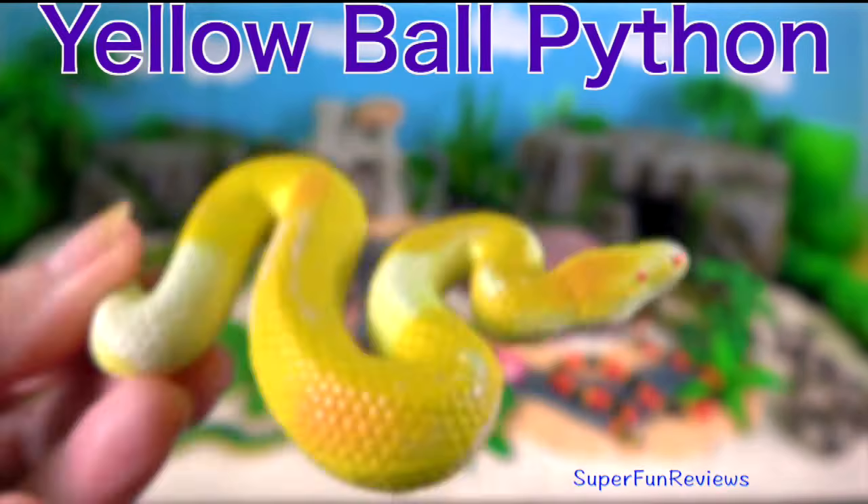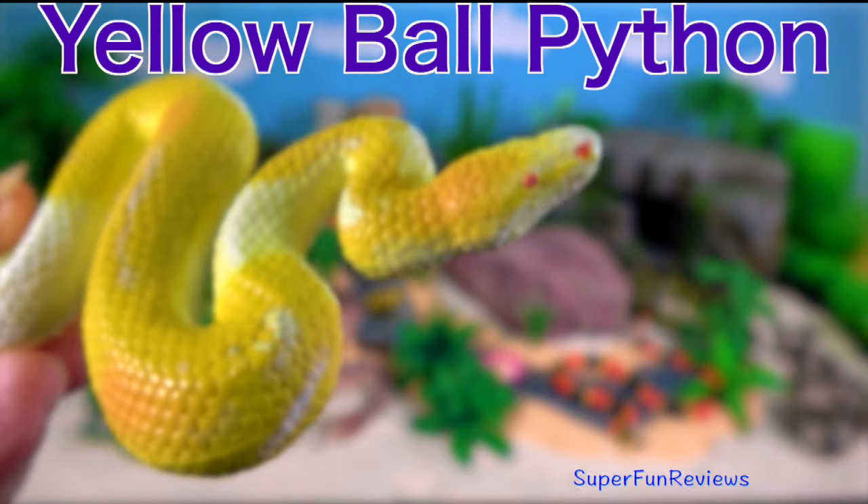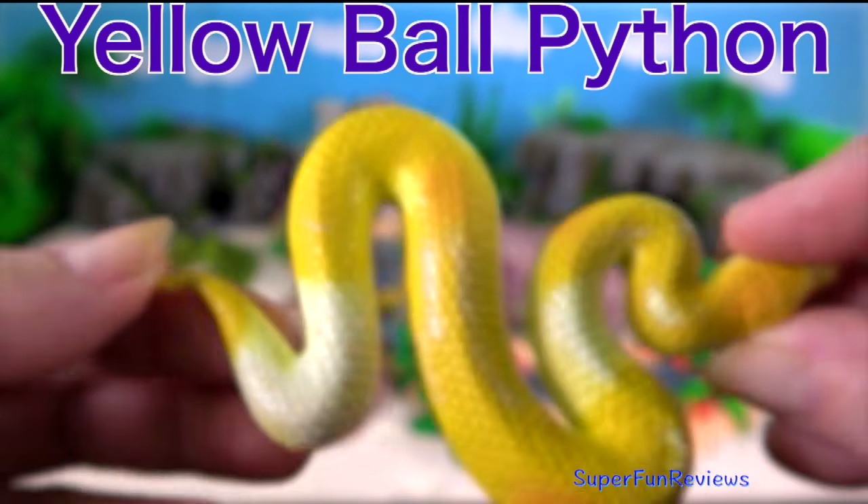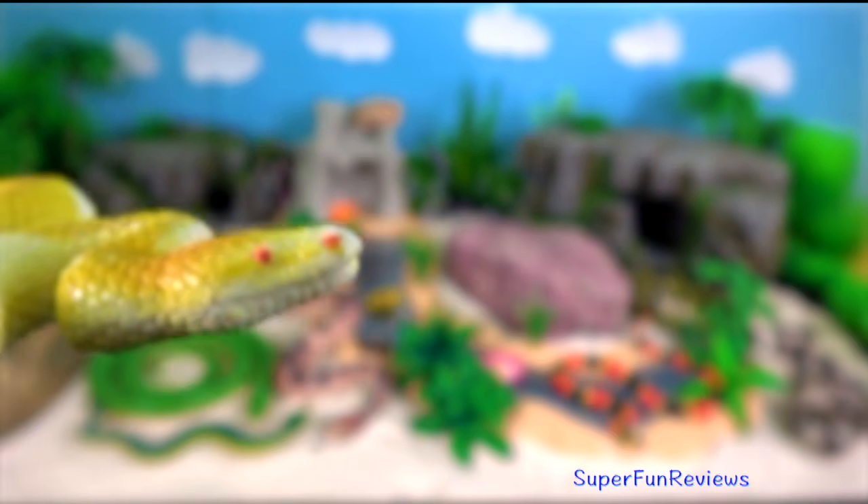Yellow ball python. They are often kept as pets. They are fairly docile but may bite. They are not venomous and don't have fangs.